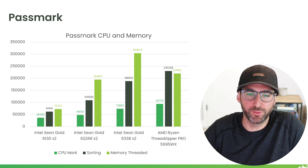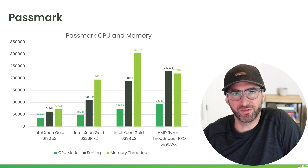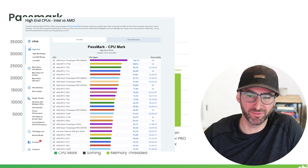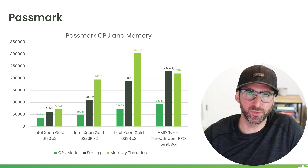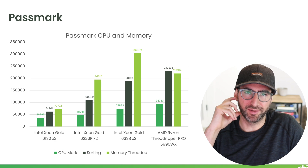One of the first things we did was run the Passmark CPU and memory benchmark. If you just look at the total CPU marks — the dark green — you can see the AMD Threadripper is leading the pack at 93,000. Some people doing overclocking on different systems are seeing over 100,000 on the Passmark website. The dual Xeon Gold I'm benchmarking with both CPUs is getting 73,000.